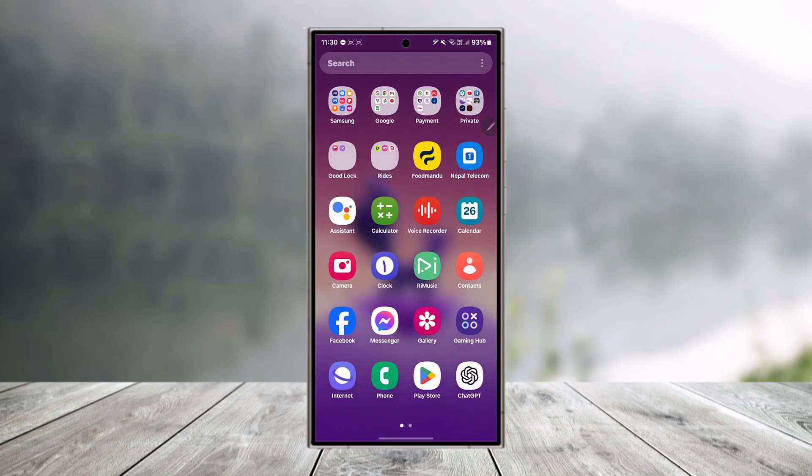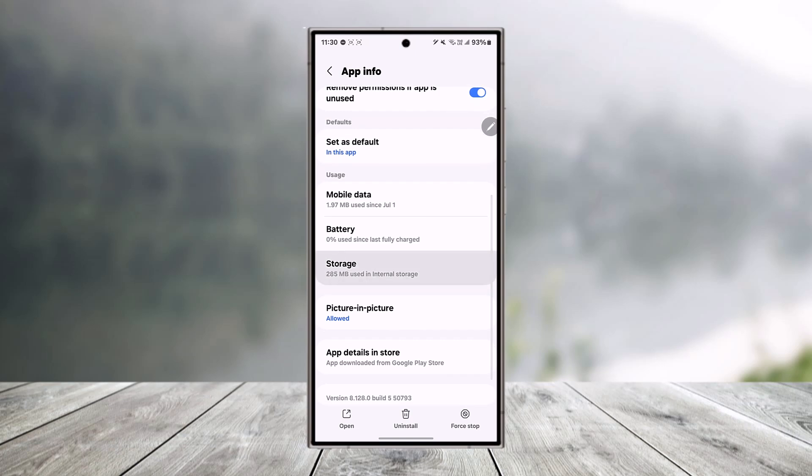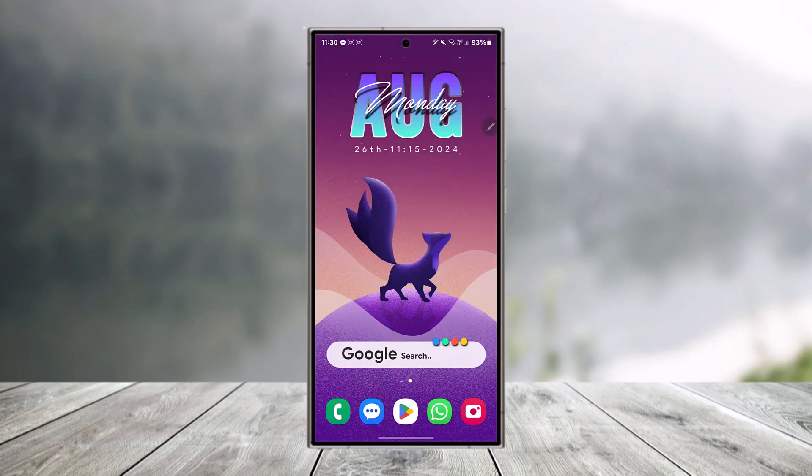Do the same if you're having the issue on the Netflix application as well. Just long press the Netflix app icon, tap the i button, then go to storage, clear cache, and make sure to clear the data. After that, relaunch it and try to sign up to see if that actually helps you.